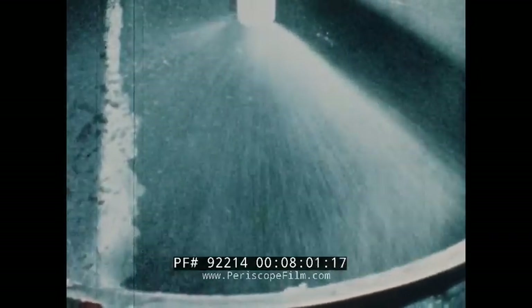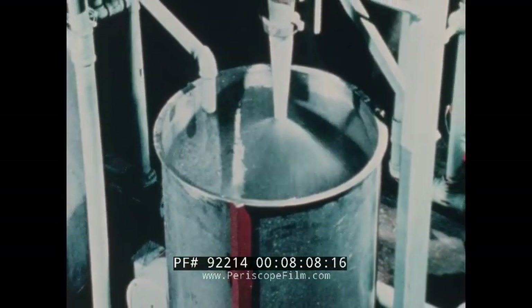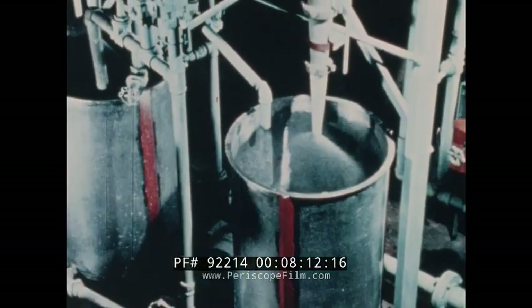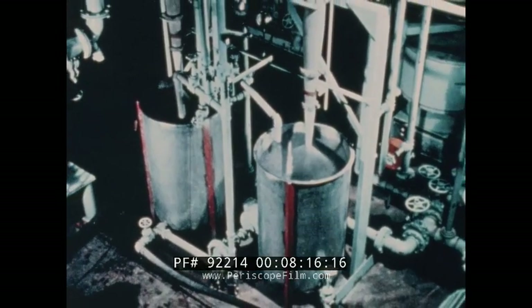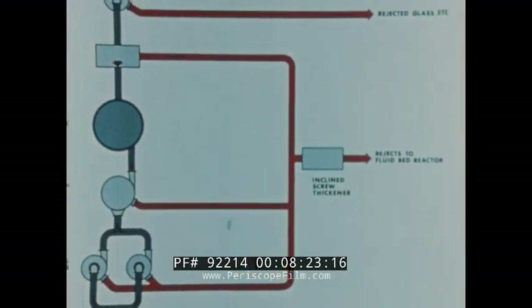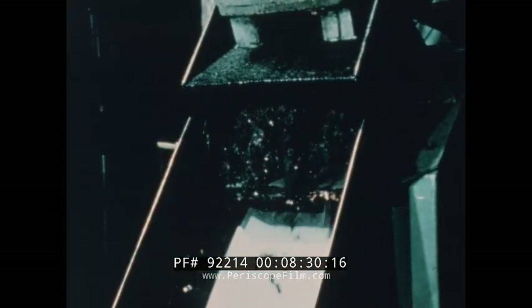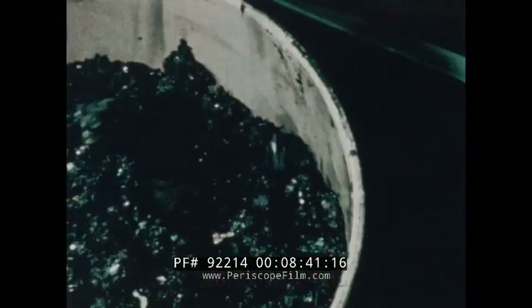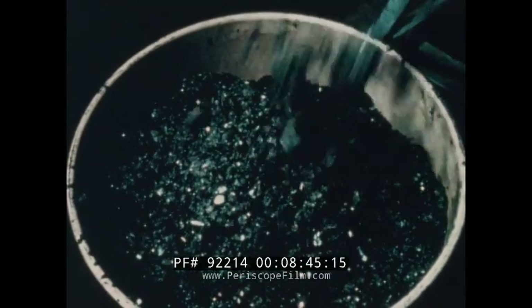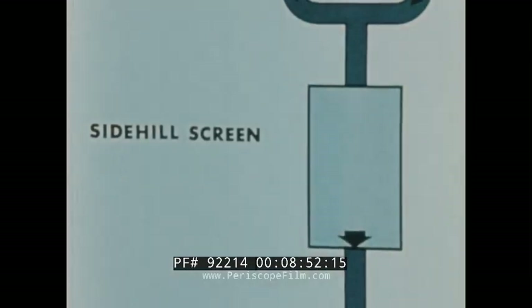The rejected material is combined with rejects from the defibering and selectifier screens — together representing thirty-five percent of the incoming refuse. They travel to an inclined screw thickener where much of the moisture is removed. Ultimately, the thickened rejects — plastics, rag fiber, food waste, paper fiber, and some inorganic material — are sent to be burned in a fluid bed reactor, a very efficient combustion unit that more than meets today's air pollution standards.